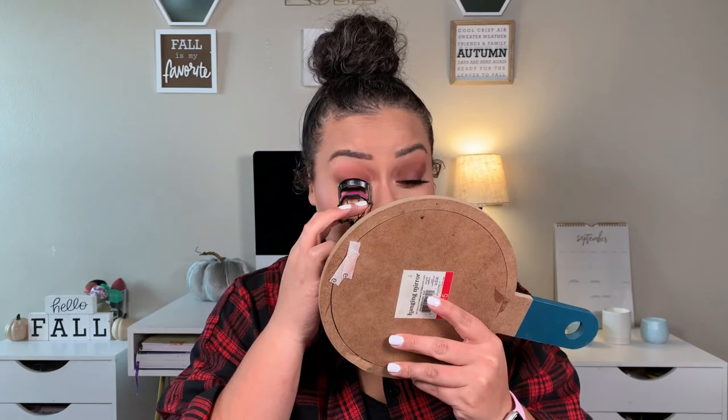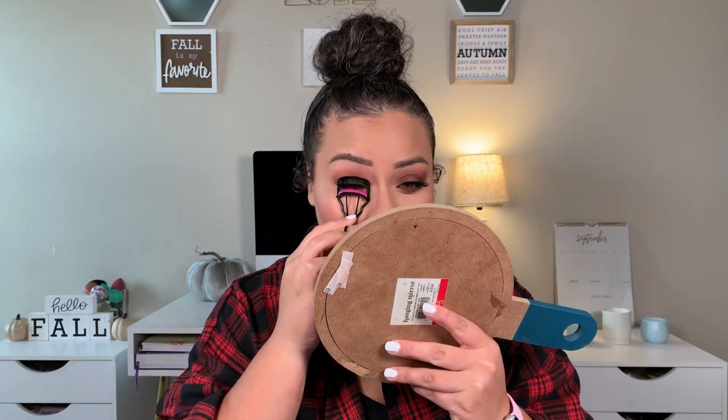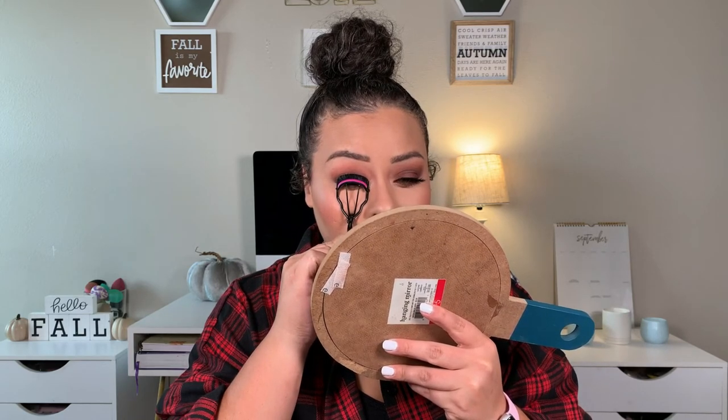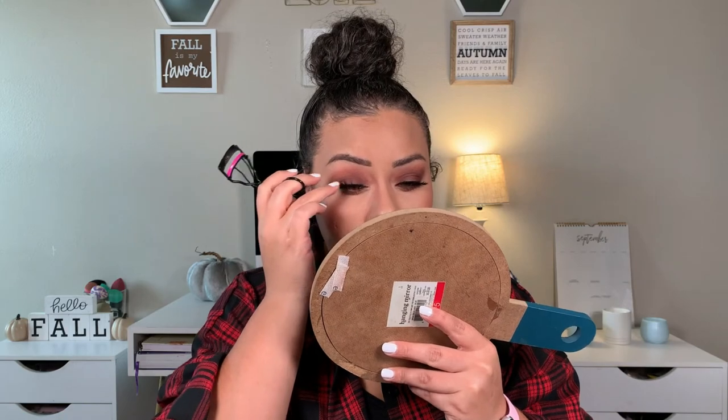To set the brows, going in with the Wet n Wild Brow Excessive brow gel. Now curling the lashes one last time — you know how we do. I don't know why I'm so hyper right now; it's also lunchtime and I'm starving. And to set, we're using the same NYX Bear With Me spray — I don't even think I sprayed it on at the beginning but we're using it now.